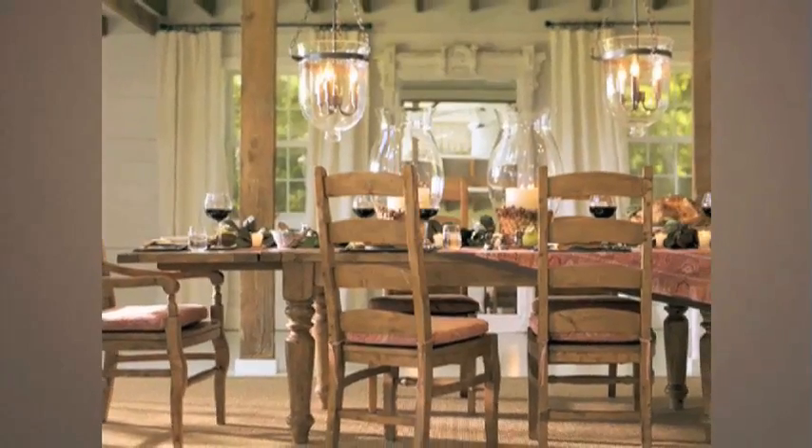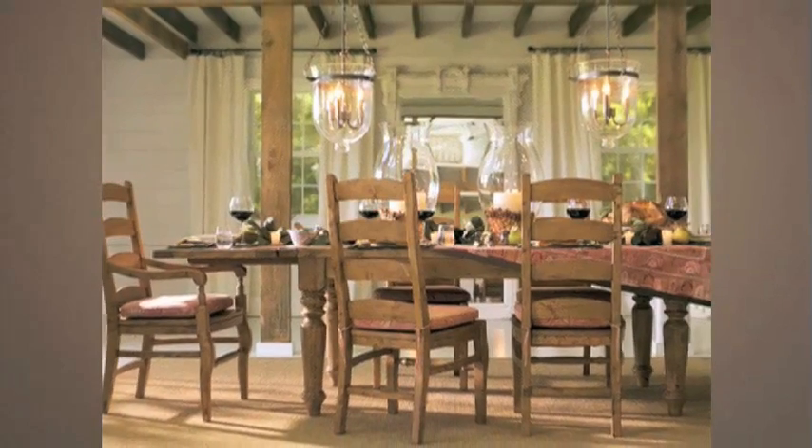I'm proud we've been able to recreate for Pottery Barn the look and feel of this time-worn classic.